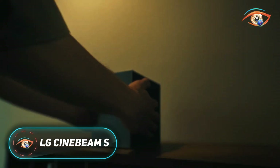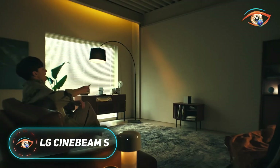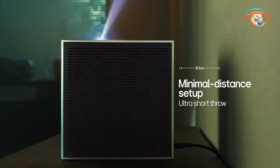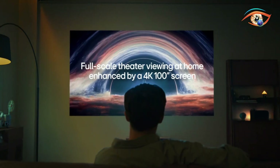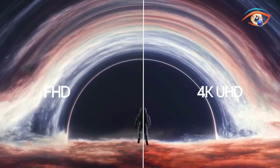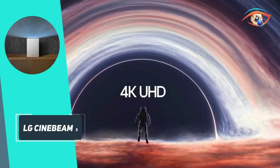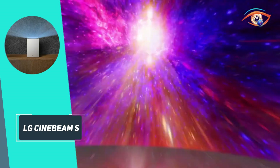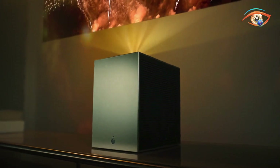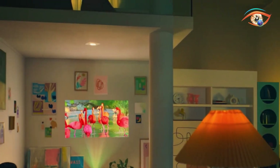The LG Cinebeam S is a sleek, ultra-short-throw 4K projector that delivers big-screen entertainment in a small package. Weighing just 2.5kg, it projects vivid 4K UHD images up to 100 inches from only a few centimeters away. Its 500 ANSI lumens brightness, triple-laser RGB light source, and 154% DCI-P3 color coverage create sharp, vibrant visuals.